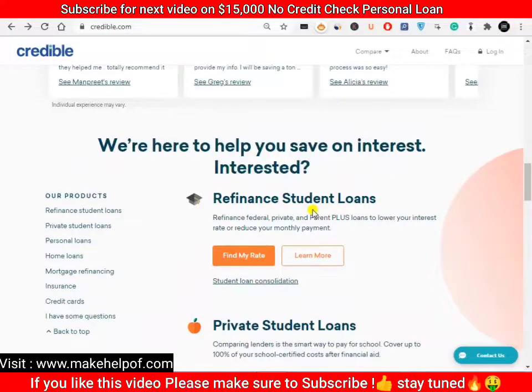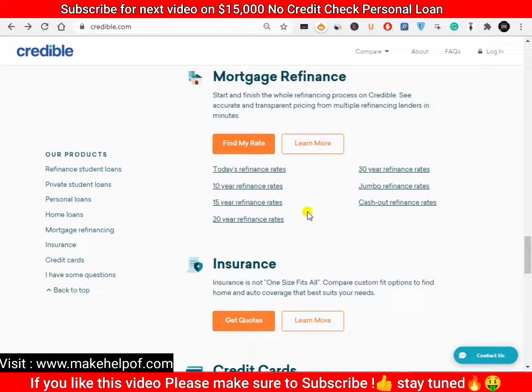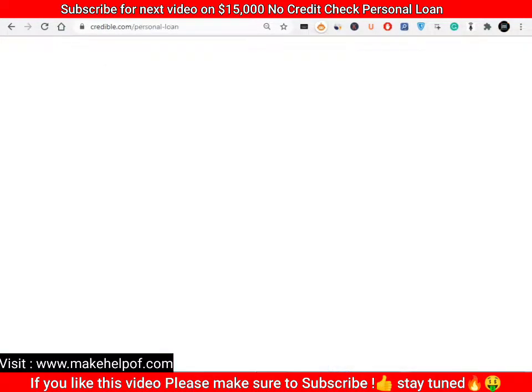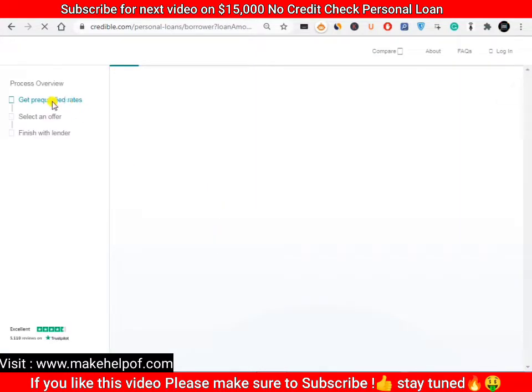If you are tired of going to individual websites, applying, and waiting for responses, just go to credible.com and apply for a personal loan. After clicking on personal loans you are redirected to the page showing loans from top lenders all in one place. The APR they offer ranges from 3.99% to 35.99%, and the loan amount is $600 to $100,000. You enter your desired amount, like $50,000, and click the 'Find My Rate' option.